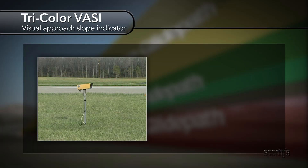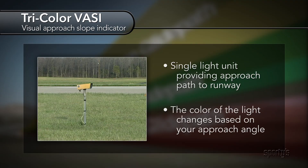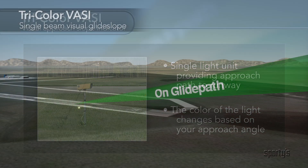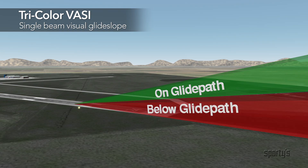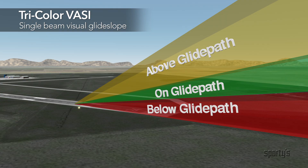You may also see a tri-color visual glide slope indicator. It's a single light unit that shows the pilot a 3-color visual approach path to the runway on which the indicator is installed. If you're on the glide path, you'll see green. Below the glide path, you'll see red. Above the glide path, you'll see amber.